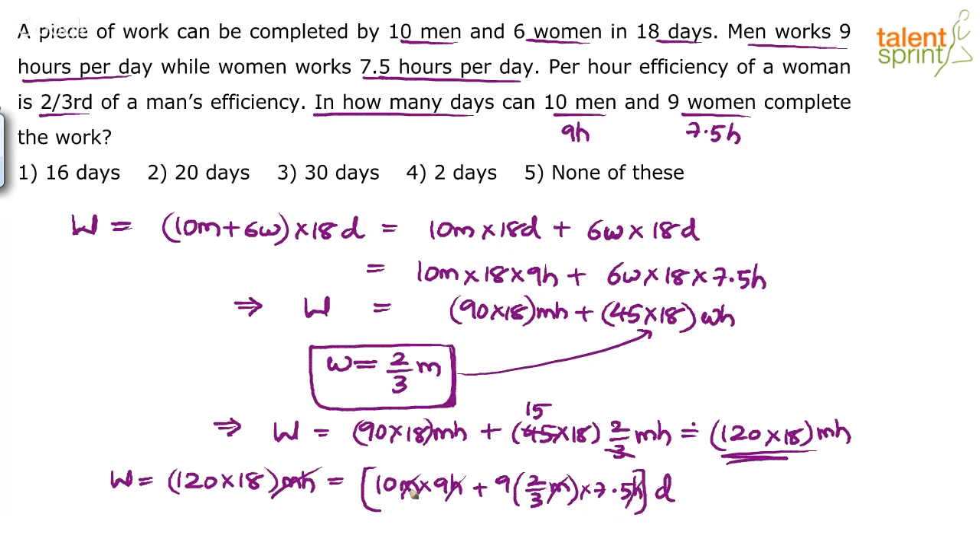So 120 × 18 = (90 + 45) × D = 135 × D. Therefore D = (120 × 18) / 135. Simplifying: 120/15 = 8, 18/9 = 2, 135/15 = 9 — working it out gives D = 16 days as the answer.